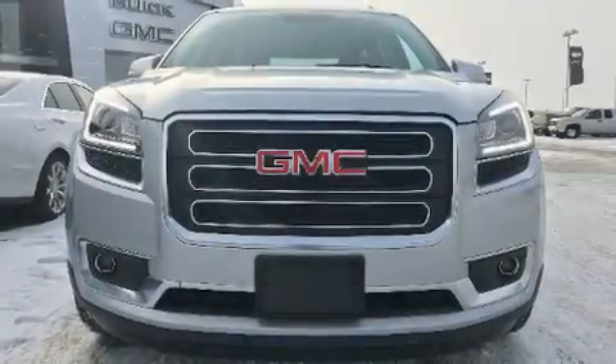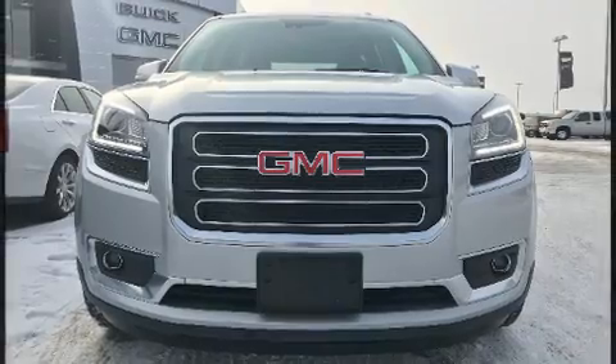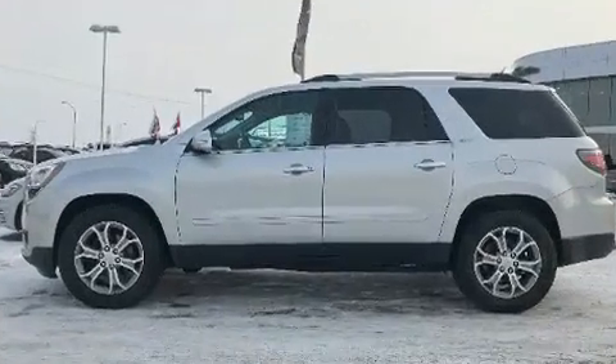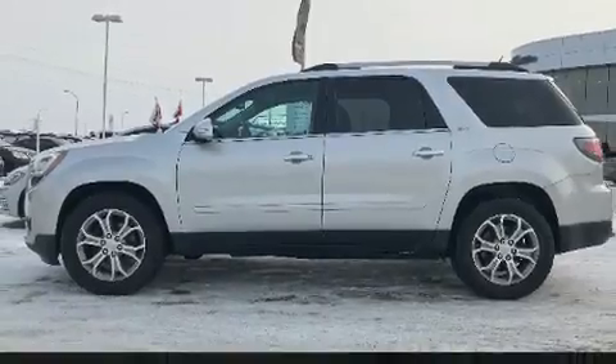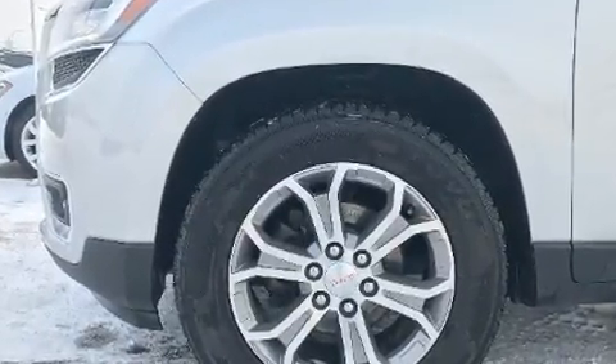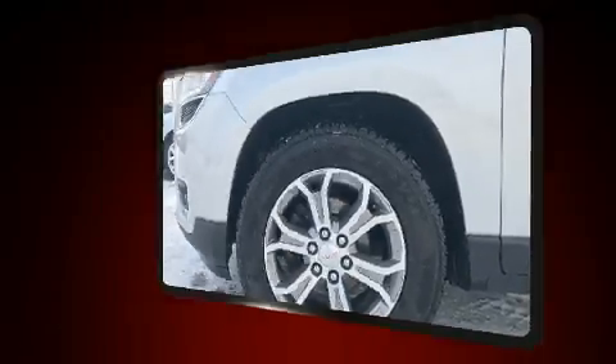The 2014 GMC Acadia pairs a 3.6-liter V6 engine with a sophisticated six-speed automatic transmission. For added security, dynamic stability control supplements the drivetrain. It includes leather upholstery, front and rear reading lights, automatic dimming door mirrors, and front fog lights.